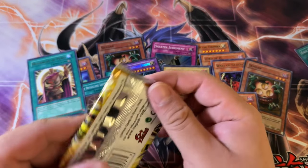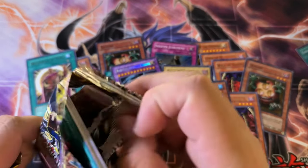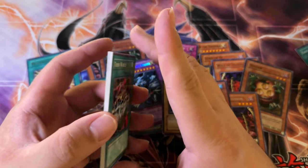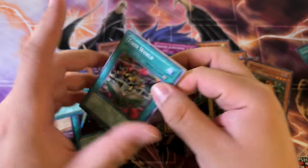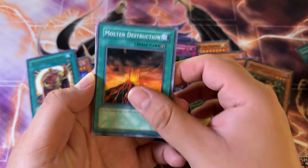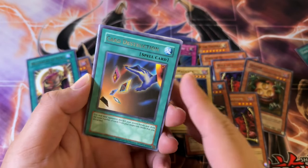This pack might also contain something — again, it feels weird. We'll see if I am correct. In hand it actually doesn't feel that weird, so maybe we don't have anything here. Toon World, Flying Kamakiri, Molten Destruction — and these cards were stacking but nothing. I was wrong in this case. Card Destruction.